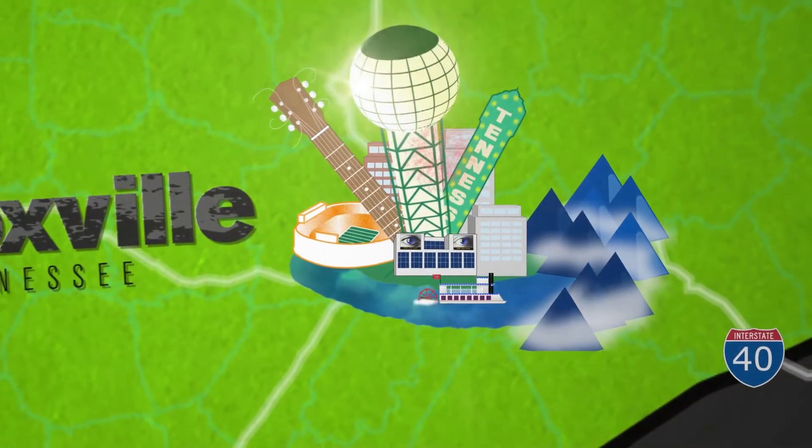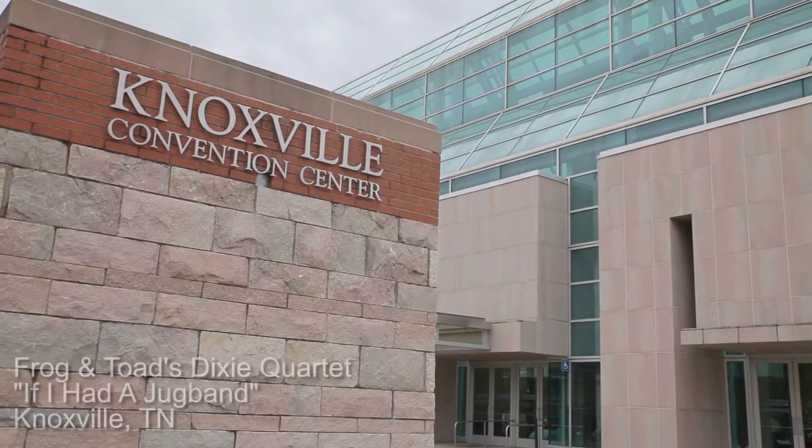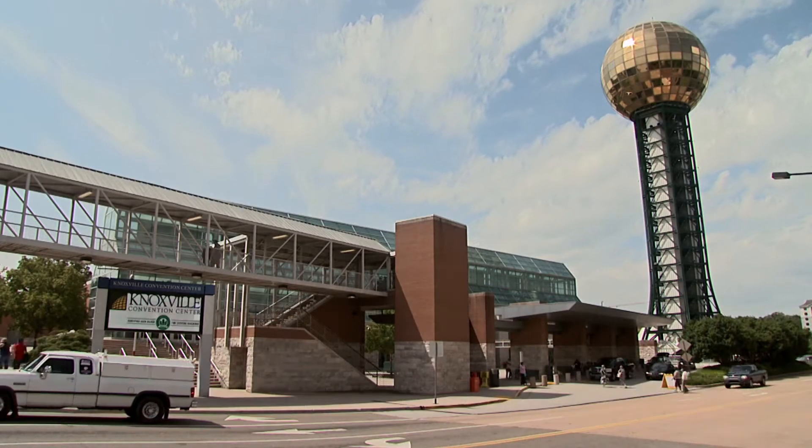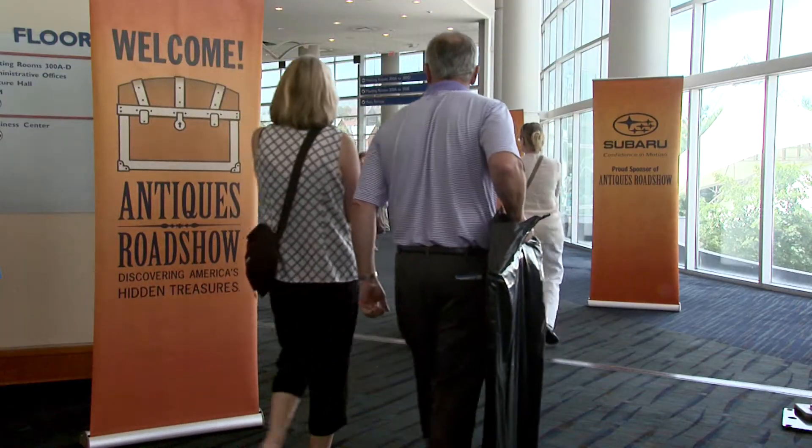Here's another reason to visit Knoxville. Ask the millions of attendees from more than 65 countries — the Knoxville Convention Center shines above the rest.